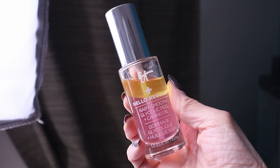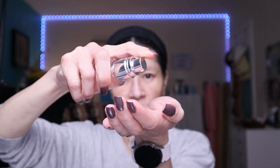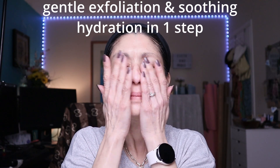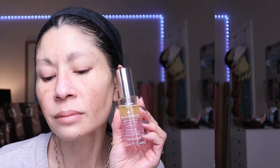I also picked up from Ulta the IT Cosmetics Hello Results Baby Smooth Glycolic Acid Peel and Caring Oil, which retails for $59 — though I got it for 50% off during their skin event. It's supposed to provide gentle exfoliation and soothing hydration in one step. After cleansing at night, I put two squirts into my palm and pat it into my skin. It tingles a little but is supposed to brighten, even out, and help with cell turnover.